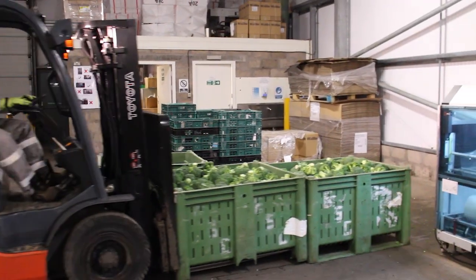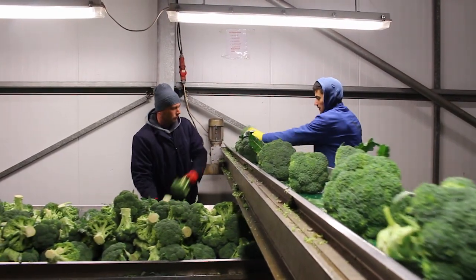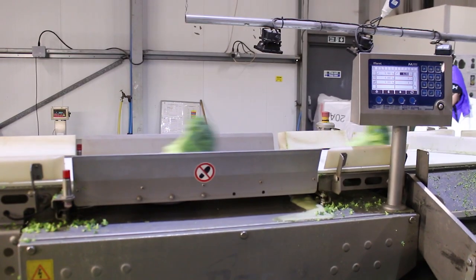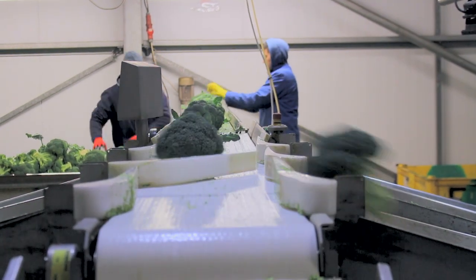Like everything else that happens on the farm, this is all about producing the highest quality by attention to detail at every stage, right the way through from planting to distribution. As soon as it's chilled to exactly the right temperature, the broccoli is graded and packed as the customer wants.